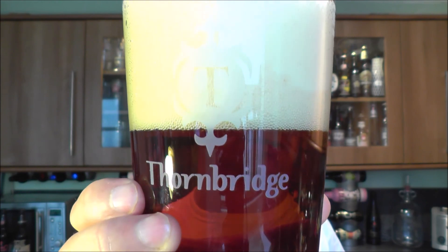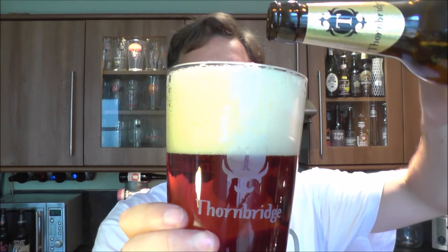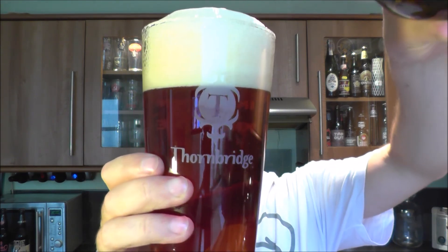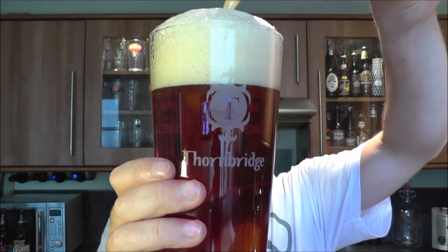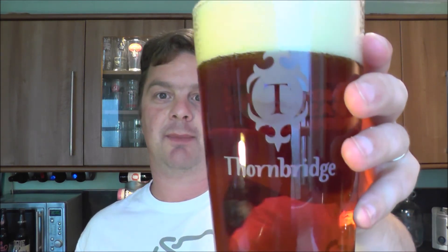Kipling is one of my favourites, and obviously Jaipur. Then you've got Wild Swan, a nice light 3.2% ABV beer that's full of hop flavours. The biggest thing I like is that I've got a Waitrose store about a mile away from me, and they stock Kipling and Jaipur. So Sunday morning, if I want a drink on a Sunday afternoon, I often walk down to Waitrose, pick up some Thornbridge beers and have a drink in the garden.